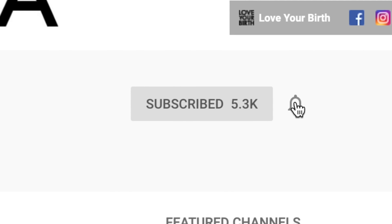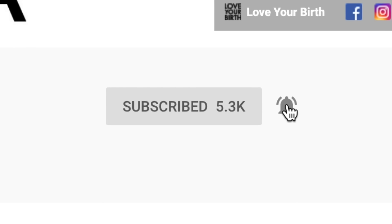I'm Bridget and I'm a birth doula in the San Francisco Bay Area and I love helping moms love their birth. For more tips and tools on how to have a positive birth experience, make sure you subscribe to my channel and click the little bell so you don't miss any of my future videos.